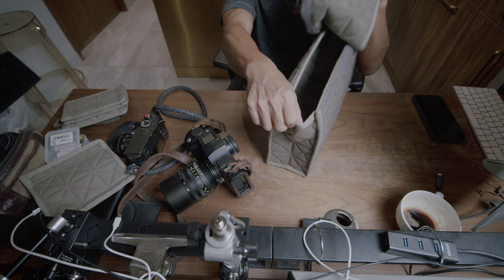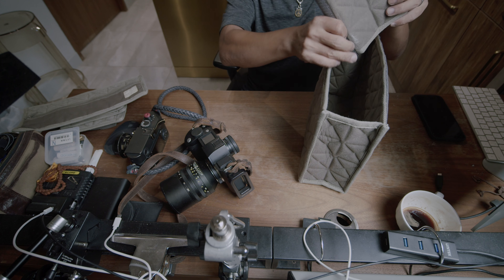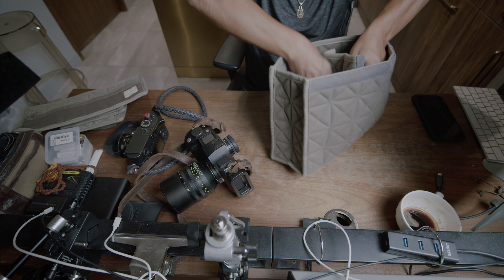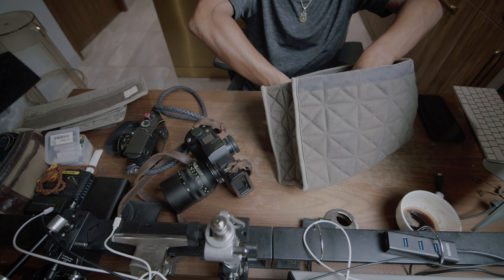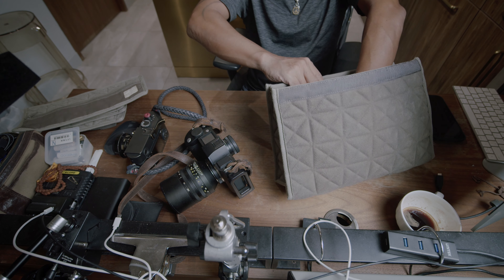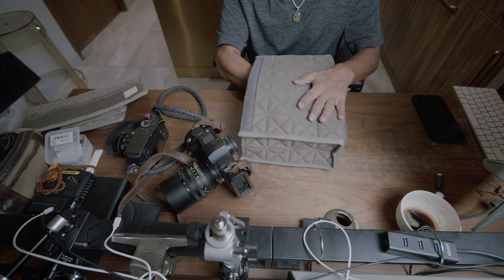I'm not even sure whether this bag is going to be available to everyone, because this is a prototype. My friend, who is a really talented guy, made this one-of-a-kind bag for me according to my requirements. Maybe after I've used and abused it and it hasn't fallen apart — which is very important, by the way.